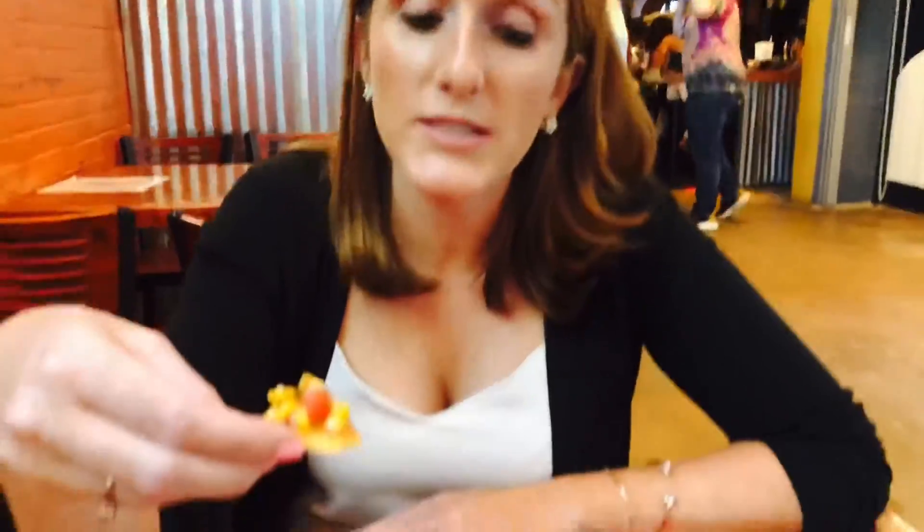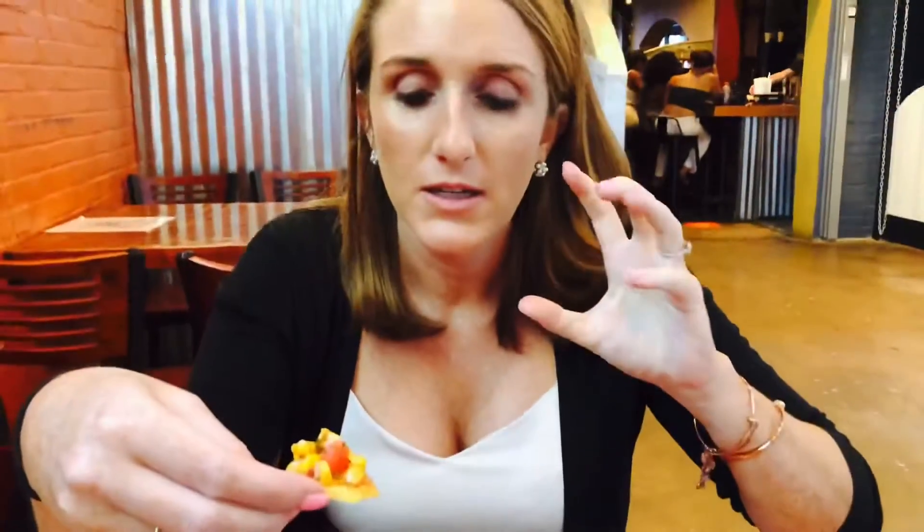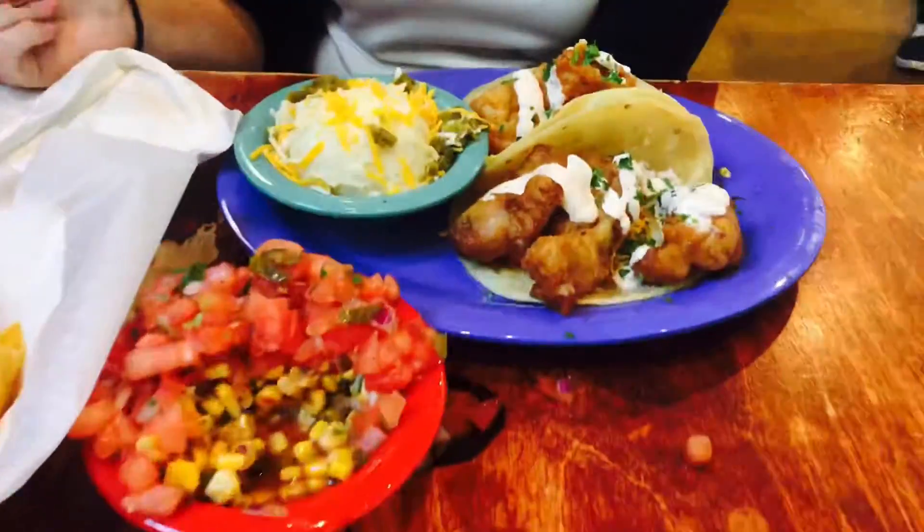This salsa is what's up - it's really fresh and crisp, like summer in a bite. It's delicious. And shrimp tacos are my jam!